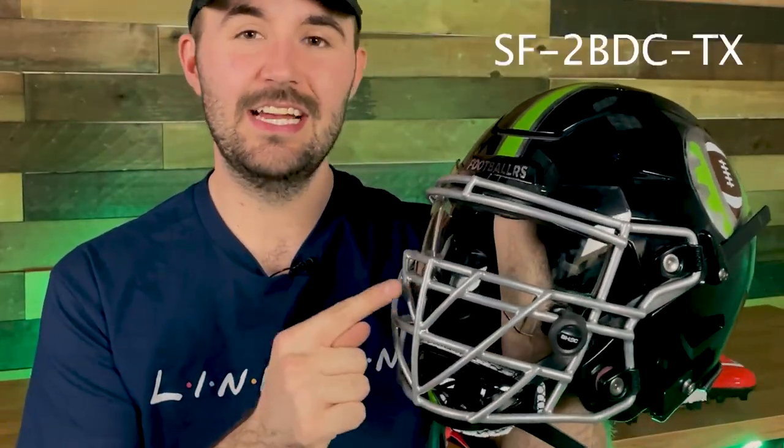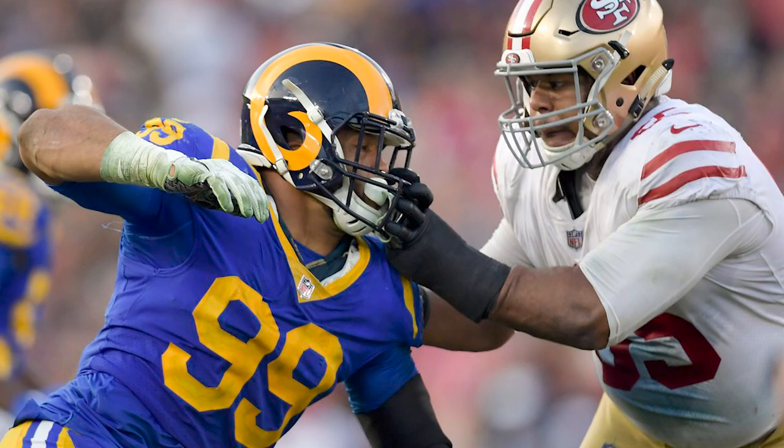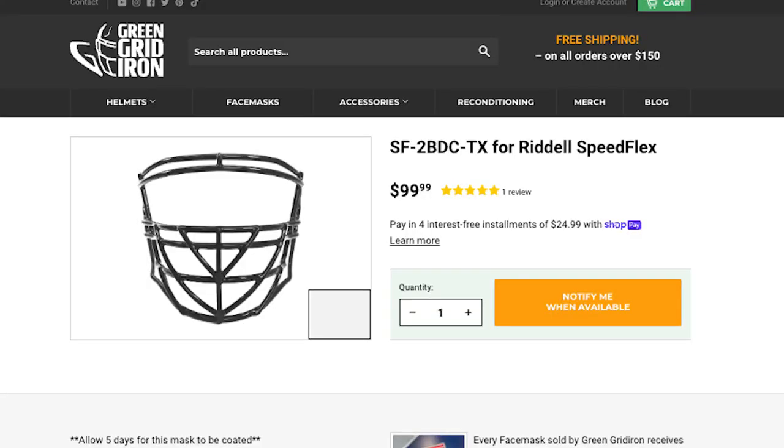Next we're looking at face mask options. I broke it down into three levels based on visibility. The least visibility option — and most popular among D-tackles — is the SF2-BDC-TX. That stands for Speedflex two-bar down closed gap, and TX stands for Texas bars. I like any TX-style face mask because Texas bars are a lot harder to grab onto due to their angled shape. This style gives you a really aggressive built look while still being super lightweight, and it is legal. It's $99, linked below, and worn by Leonard Williams.